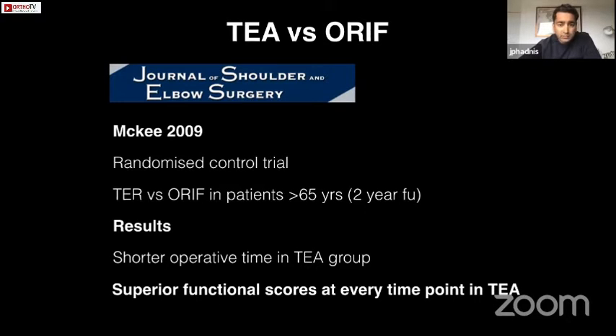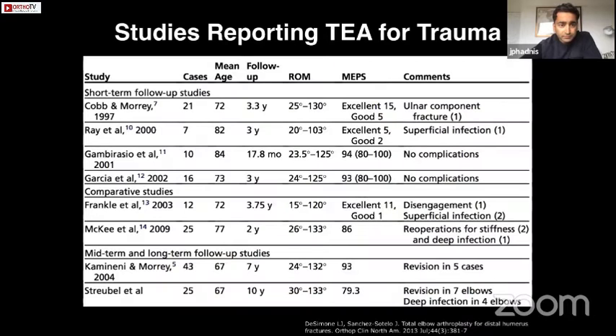It is worth noting they also had two revisions in the total elbow group. Revision arthroplasty is not something we want by design. Looking at other studies with published data on total elbow replacement for trauma, the short-term studies have good outcomes, but as we get into the longer-term studies you start seeing a higher revision rate. These complications are difficult to resolve without a complete revision of the prosthesis and frequently are due to polyethylene wear or ulnar component complications.